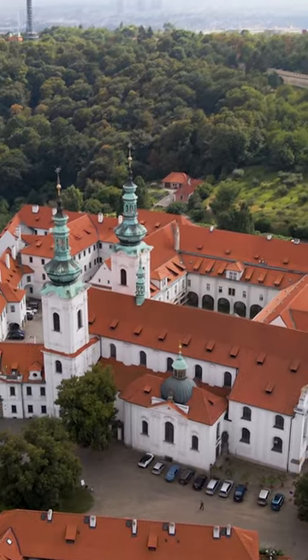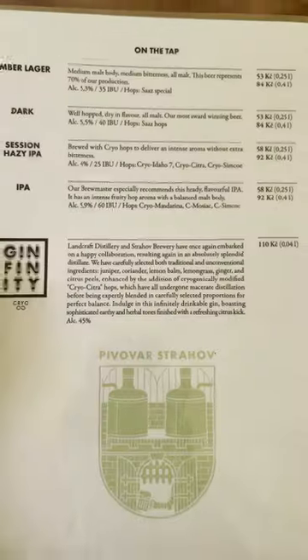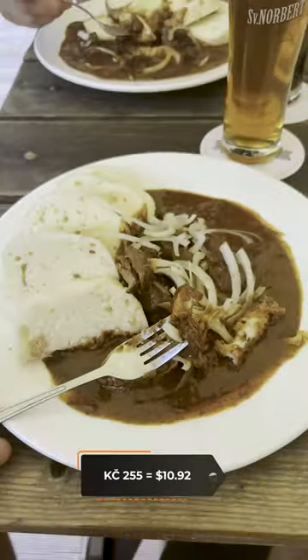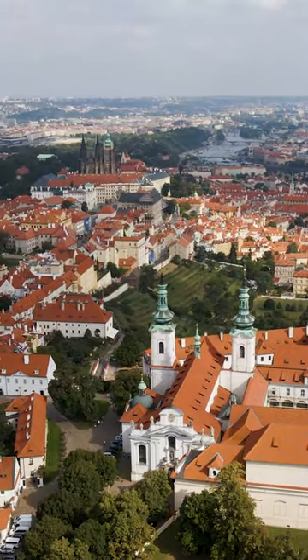Our first stop on the day was the Strahov Monastery, which was built almost 650 years before the United States was founded. A couple of years after the founding of the monastery they started brewing beer. Although I love Czech pilsner, it was nice to have something different. We grabbed some lunch and then went to check out their lookout point.